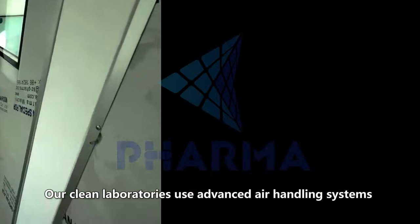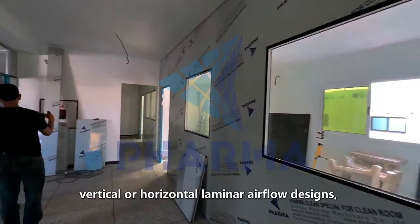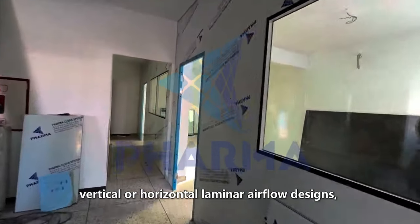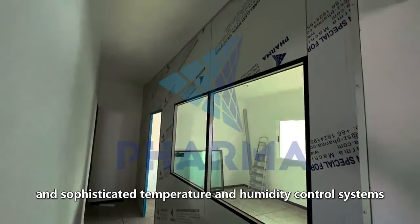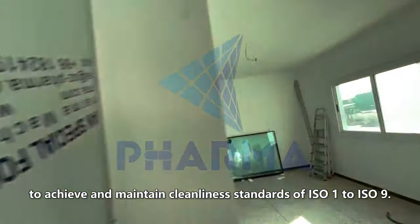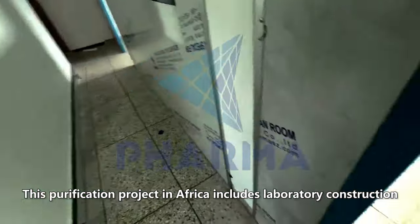Our clean laboratories use advanced air handling systems, including high-efficiency filters, HEPA, vertical or horizontal laminar airflow designs, and sophisticated temperature and humidity control systems to achieve and maintain cleanliness standards of ISO 1 to ISO 9.